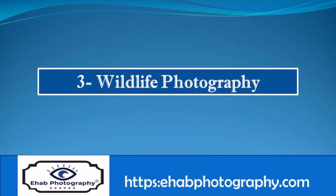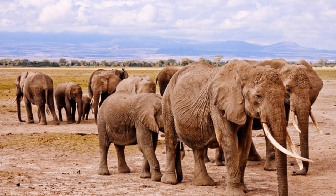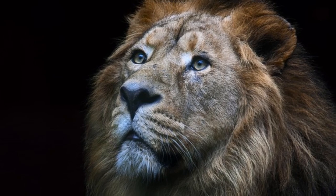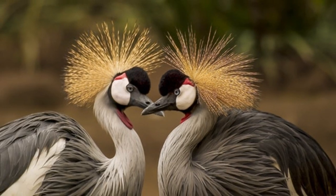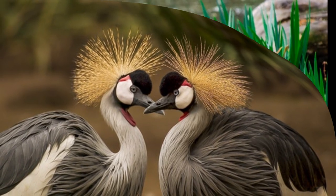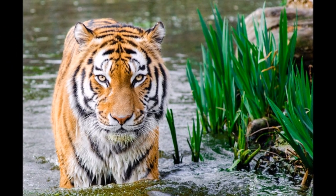Wildlife photography is concerned with documenting various forms of wildlife in their natural habitat. It is one of the more challenging forms of photography. Wildlife photographers generally need good field craft skills. For example, some animals are difficult to approach, and thus knowledge of the animal's behavior is needed in order to be able to predict its actions.